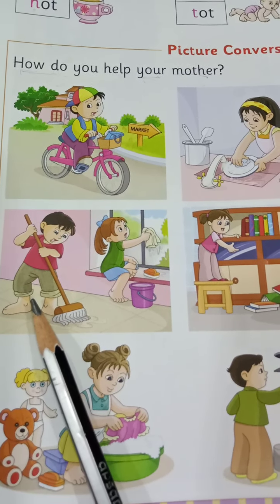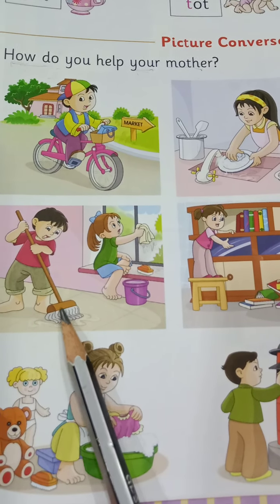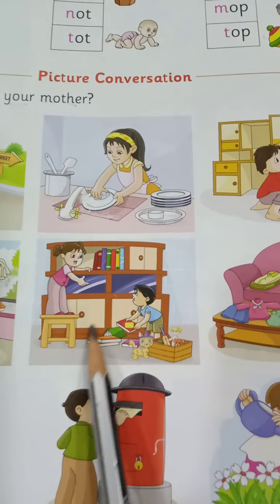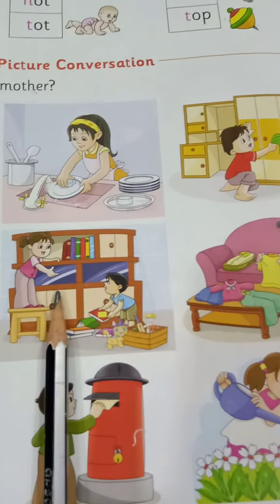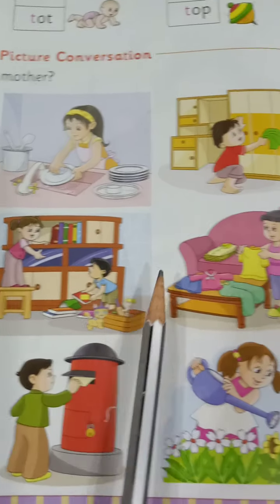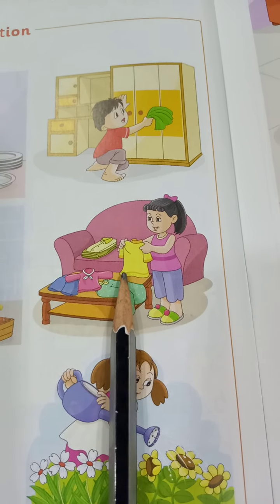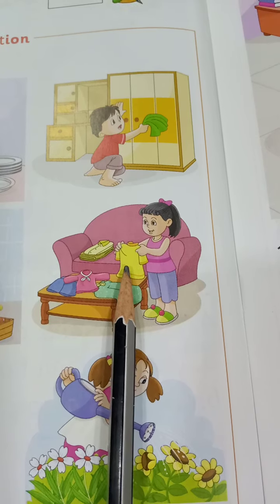Look at this picture. This brother and sister is helping their mother by mopping and wiping the windows. This brother and sister also help their mother by arranging the books on the shelf. Keep all the toys and books in proper place. This girl is also helping her mother by folding the dress properly.